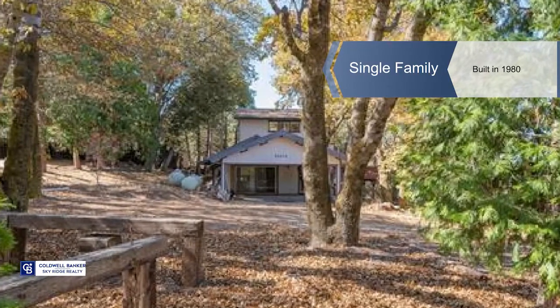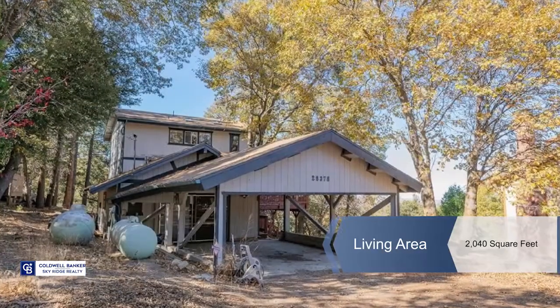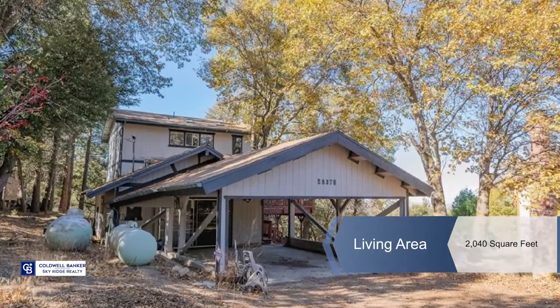A delightful view of trees, valley, far mountains and twinkling desert city lights frame this secluded mountain home.